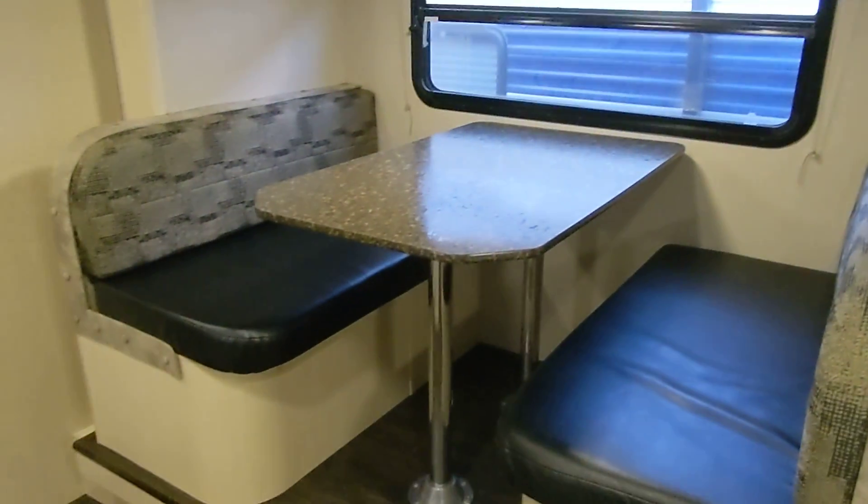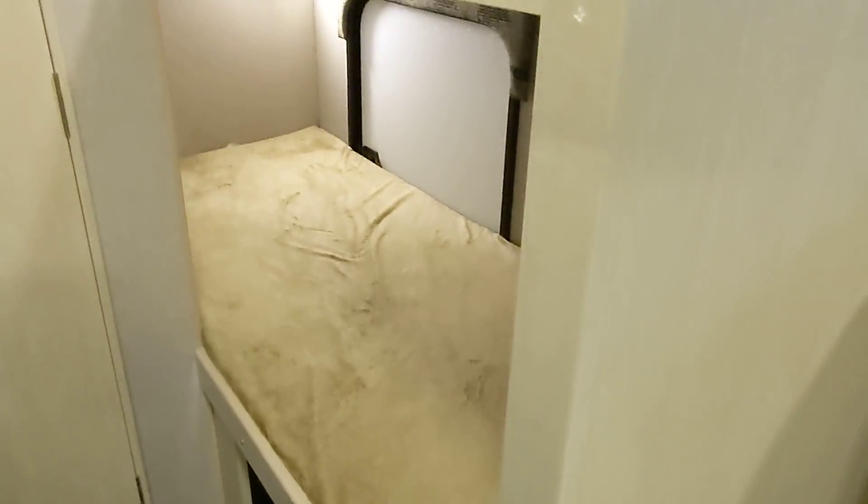So here we have the main bed up front, overhead storage, a slide here with the big dinette, and two single bunks. This is also one of the shortest RVs that we have with the ducted AC, which is much quieter.